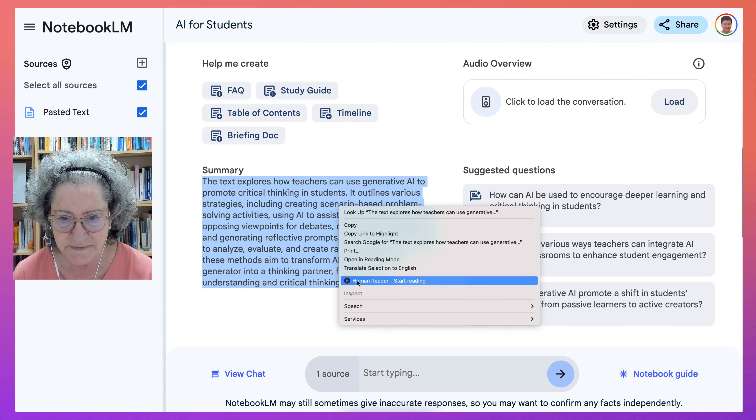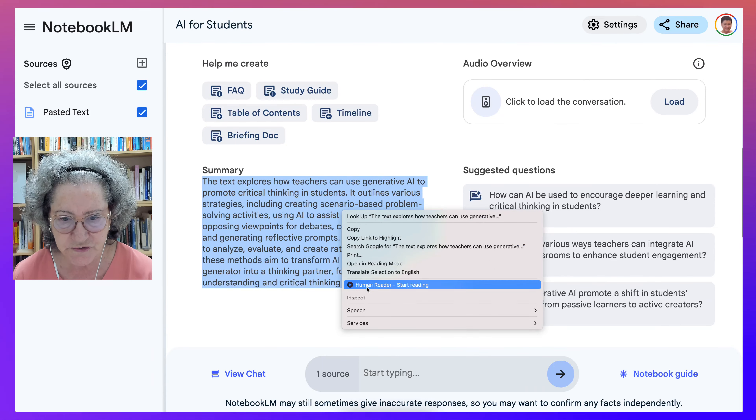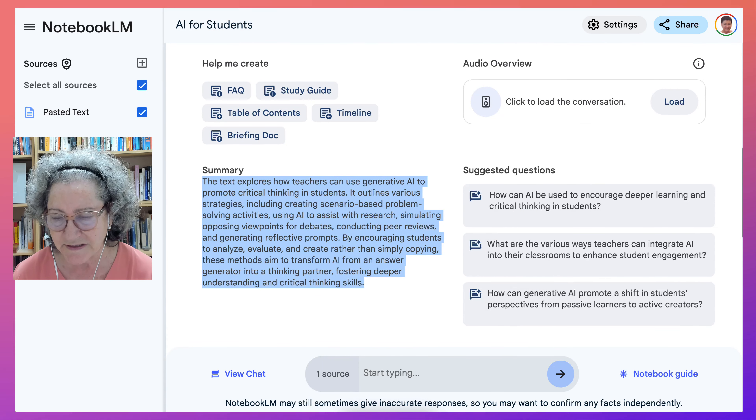So here we go — we wanted to start reading, we wanted to stop. That's how we do it. Very easy.